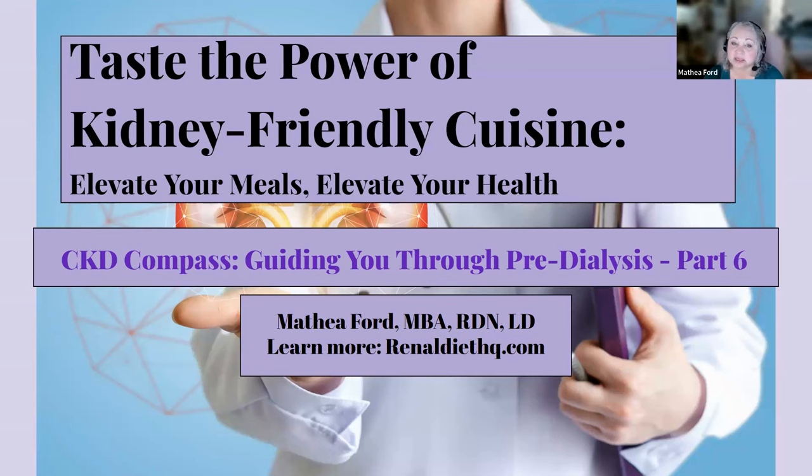CKD may be a silent disease, but we're not staying silent about it. Join me in this fun and informative video as we explore the dietary implications of CKD and learn some awesome tips for meal planning and recipe modifications. Get ready to empower yourself with knowledge and make your meals kidney-friendly. Let's get cooking.